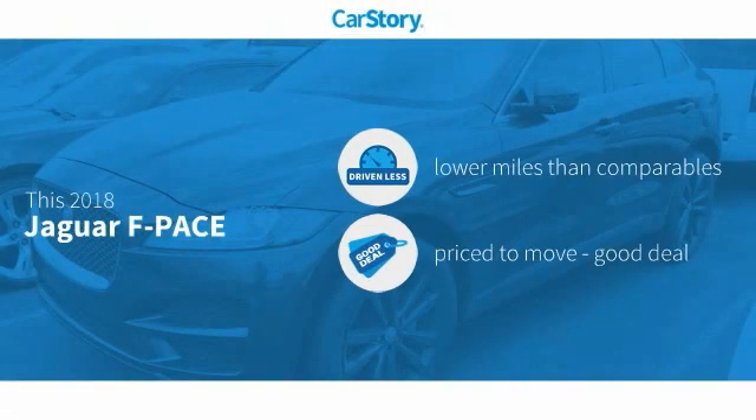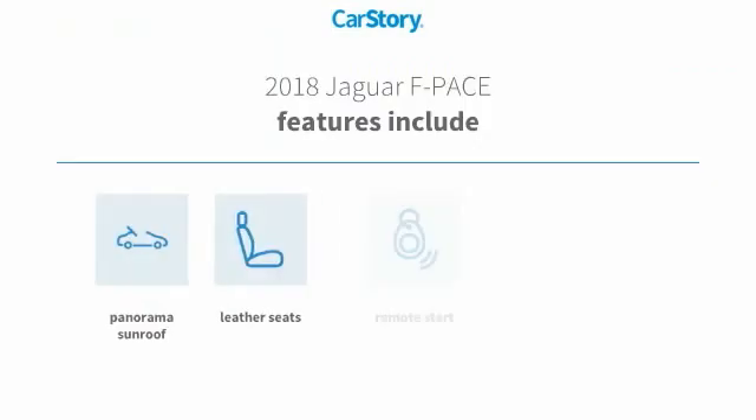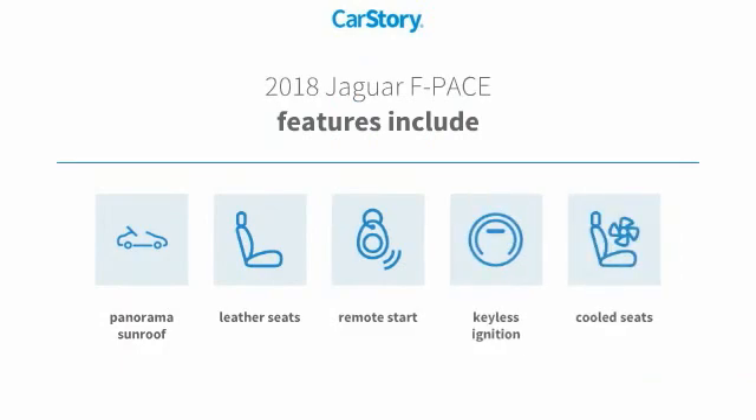Carfax research indicates this vehicle has lower miles with less wear and tear — a good deal. Features also include remote start, keyless ignition, leather seats, cooled seats, and a panorama sunroof.